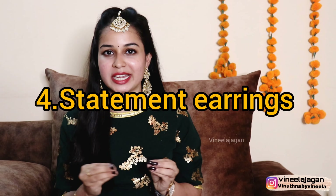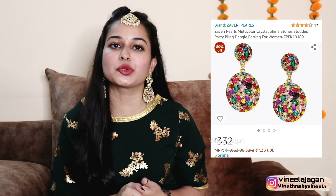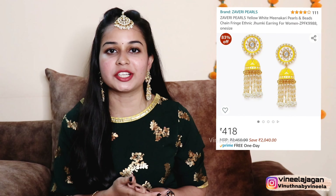The next idea is statement earrings. Statement earrings are unique and impactful — these are big earrings that you pair without other jewelry so they stand out. For statement earrings, I tried different metals — silver, oxidized silver, and temple jewelry.